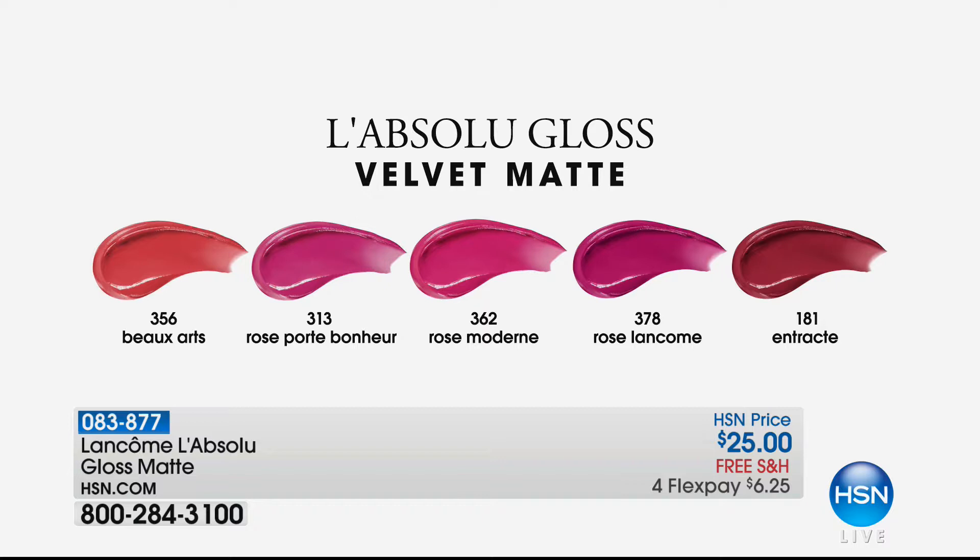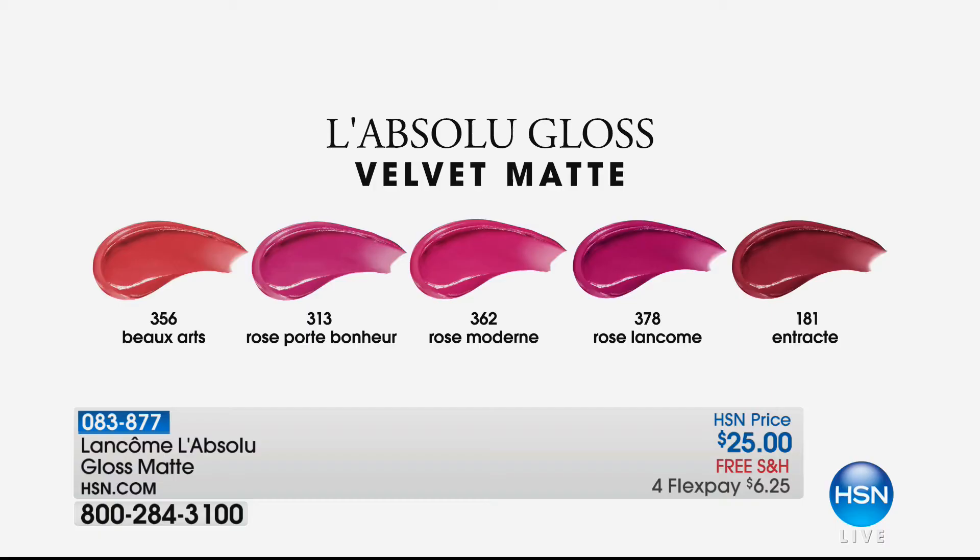And what color is Cara wearing? Cara is wearing deep fuchsia, which is 378. And Marlo, you're wearing 378 but we did a twist - a little fun. We did on top retro pink, which is number 313. We mix and match, and then we go back to the perfect rose, which is number 362, and then that beautiful coral. They're gorgeous colors - not matte like you think - super hydrating, vitamin enriched, hydrating.